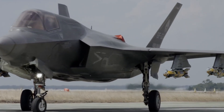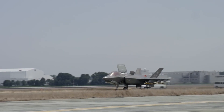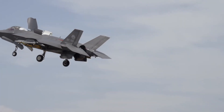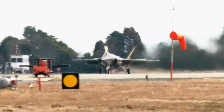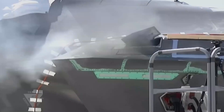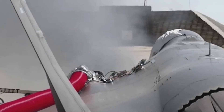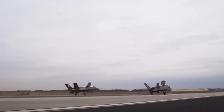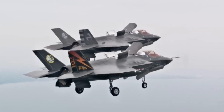Rapid takeoff is an important element in military operations, and the ability to get off the ground quickly is advantageous in a variety of situations. The F-35 has experienced impressive improvements in takeoffs. More powerful engine technology and improved software allow the F-35 to achieve higher takeoff speeds, meaning the aircraft can reach the required altitude in a shorter time — especially important in emergency situations or when responding quickly to enemy threats.